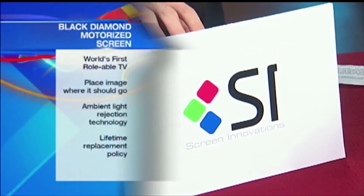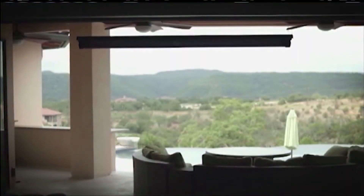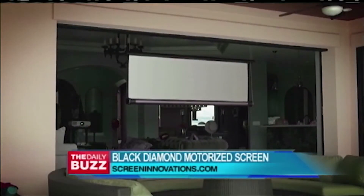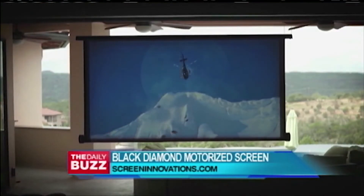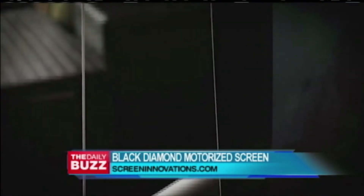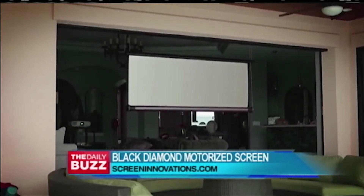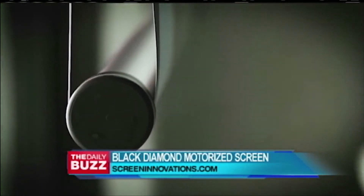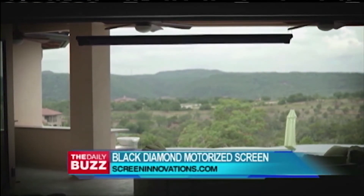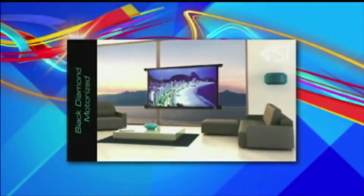What they make is the world's first rollable TV. Watch this — this is the Black Diamond motorized screen. The benefit here is it allows you to place the image where it should be rather than where it ought to be. With a flat panel you have to put it where it goes; this one you can put anywhere. The multidirectional ambient light rejection technology is what this product's all about. They hang it with airline cable, so you can drop it in front of a window and the sun will not bleed through the screen. I love it.